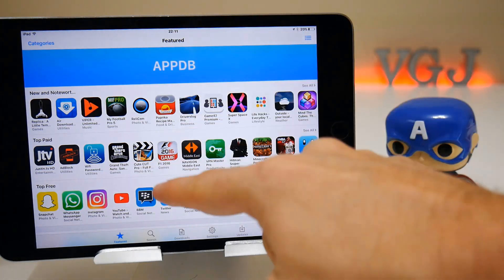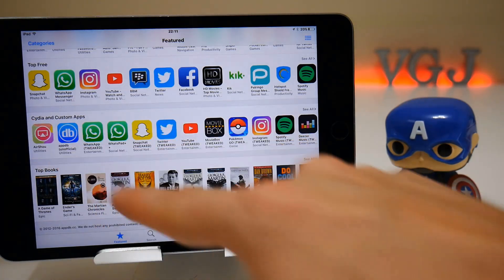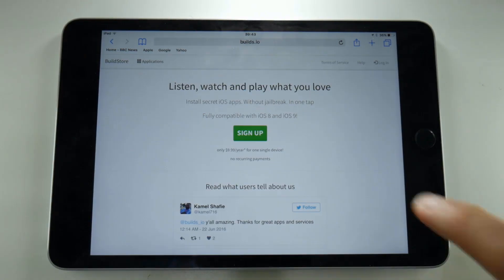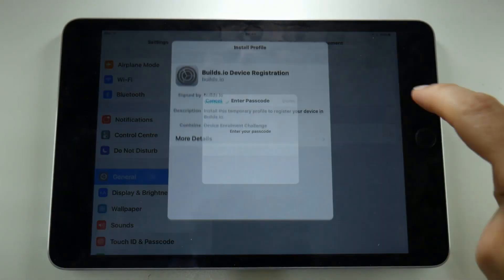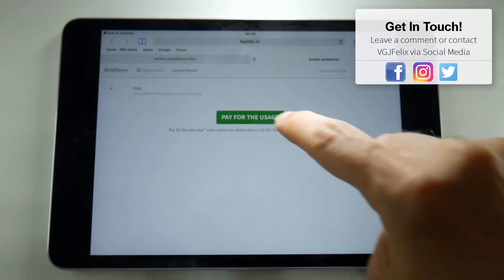So there are two paid options I've told you about before: that's Rocket IPA, which has a slightly more difficult installation process, and Bills.io, which is very easy. There should be some graphics on screen now about how to do that, and a link to a video on how to get Bills.io.